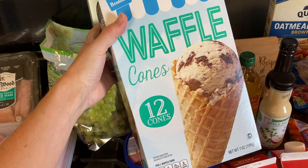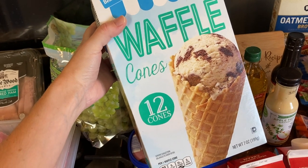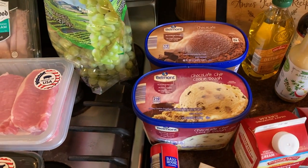The waffle cones are a specialty item — they don't always carry these. But I promised my kids, they saw them in the ad last week, I promised I would buy those for them as an end of summer treat. So the ice cream will go in those.